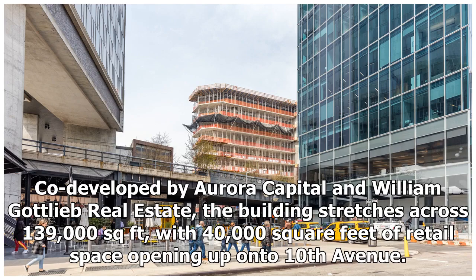Co-developed by Aurora Capital and William Gottlieb Real Estate, the building stretches across 139,000 square feet, with 40,000 square feet of retail space opening up onto 10th Avenue.